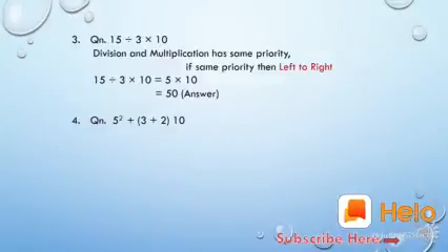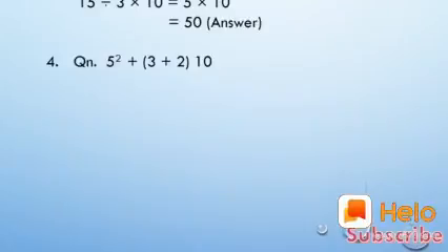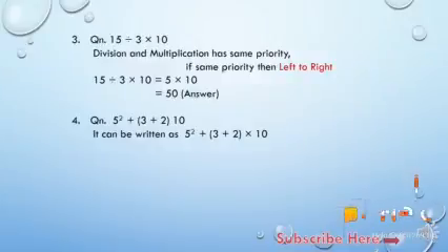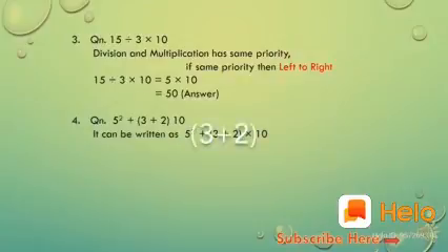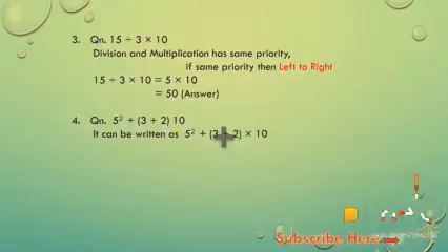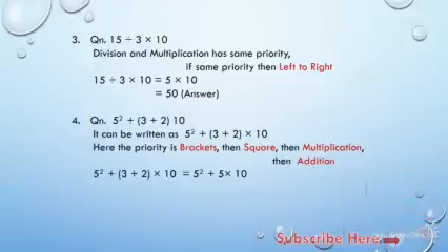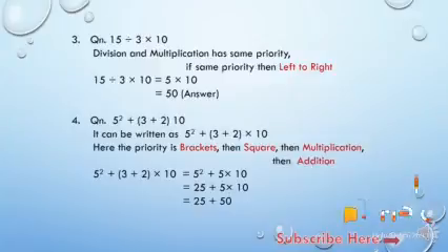Here there is a square also. The question is 5 squared plus (3 plus 2) in brackets into 10. After the bracket it is considered as multiplication, so we can write it as: 5 squared plus (3 plus 2) into 10. The operators present are: brackets, square (which comes under orders), and addition. According to BODMAS, we do the bracket first: 3 plus 2 equals 5. Next is order — 5 squared is 5 into 5, which is 25. Then multiplication: 5 into 10 is 50. Finally addition: so 75 is the answer.